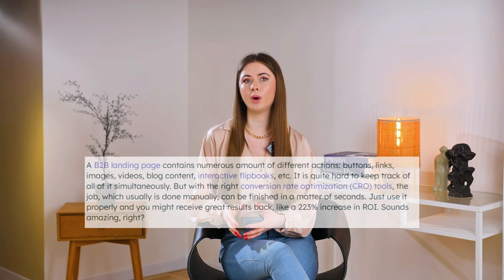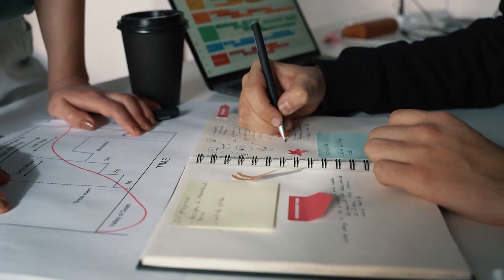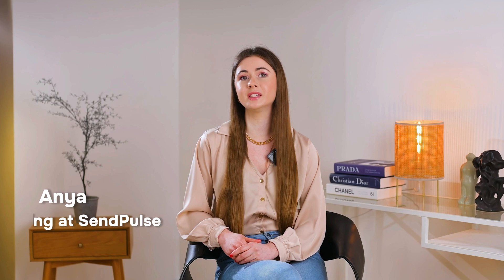Can you imagine adding one simple thing to your website can increase your ROI by 223%? Sounds impressive, right? Well, this simple yet effective thing is none other than a landing page. Whether you're already using landing pages in your marketing strategy or you are new to them, following these five landing page creation tips will help you improve your website's performance, generate leads, and even boost conversions. You're watching the Samples channel, and I'm Anja, your host. Now buckle up and let's scale your business.